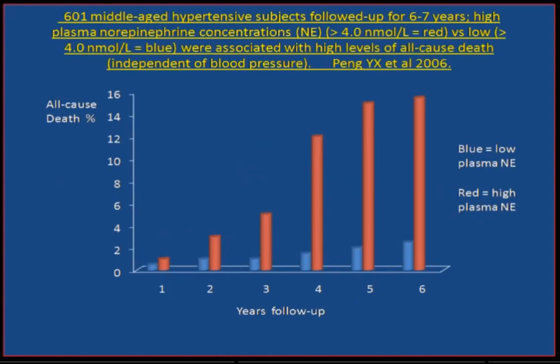This is an important study looking at the effect of increased sympathetic nerve activity separate from hypertension. In a group of over 600 middle-aged hypertensive subjects followed up for six to seven years, plasma norepinephrine was measured. Independent of high blood pressure, increased sympathetic nerve activity is clearly linked to an increased risk of all-cause death. So when we see our patients in a clinic, we have to think two things: control of high blood pressure, and how do we address this sympathetic nerve activity conundrum?